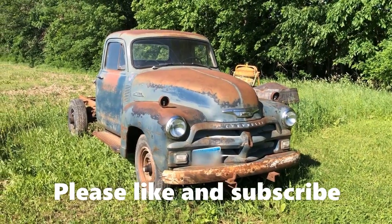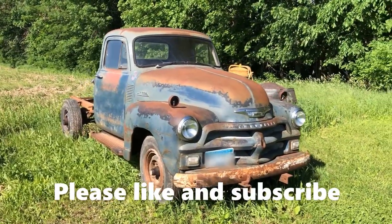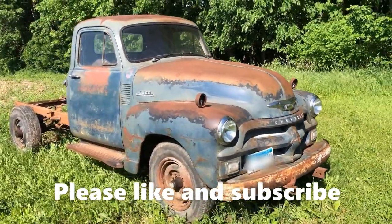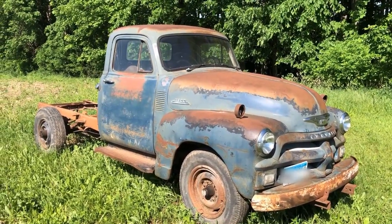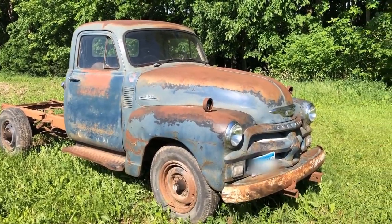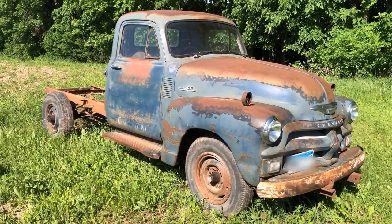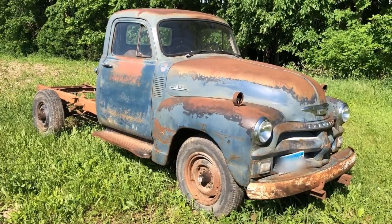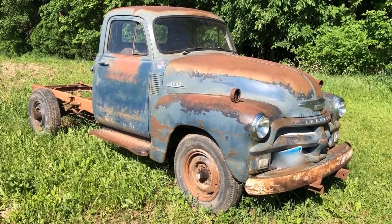Well, this is it — a 1954 Chevy 3800. It's a 1-ton, and I'm gonna work it hard. I've wanted one at least since high school, and now I've got one. But it ain't worth much — all it is is yard art until I get it running, so let's go see what I gotta do.